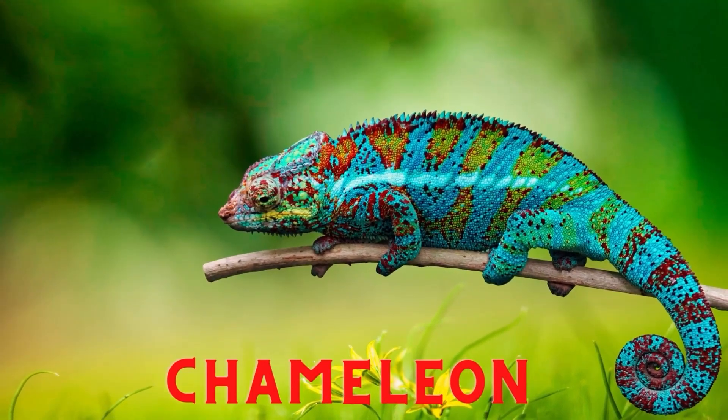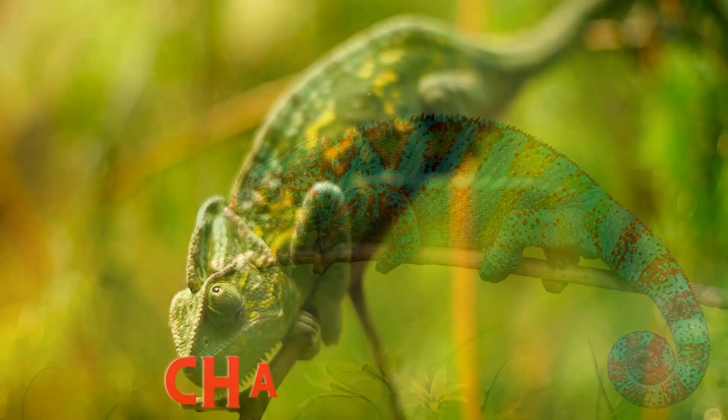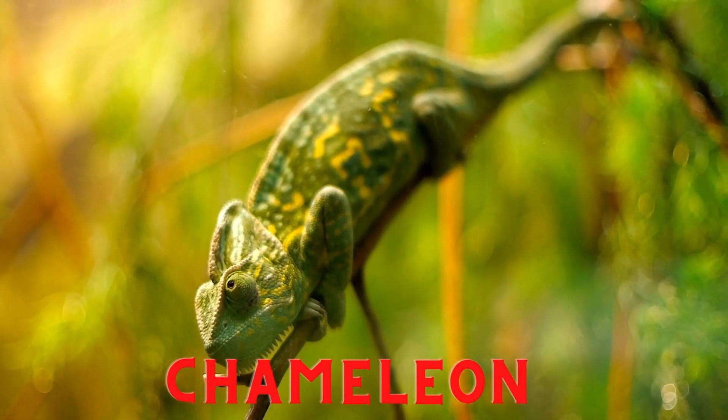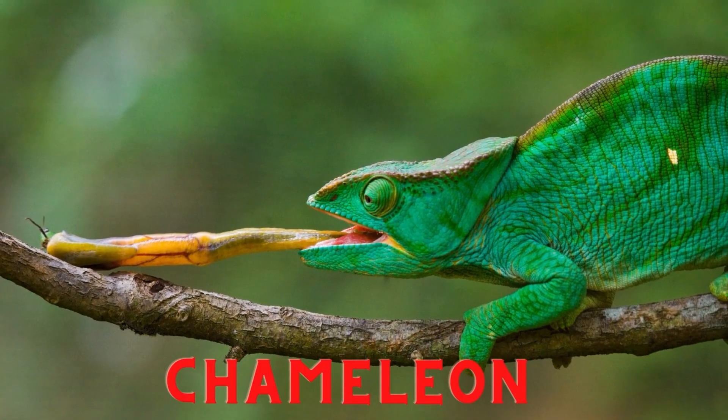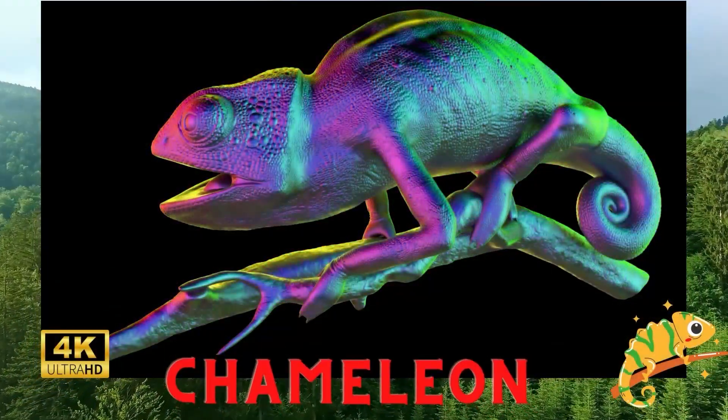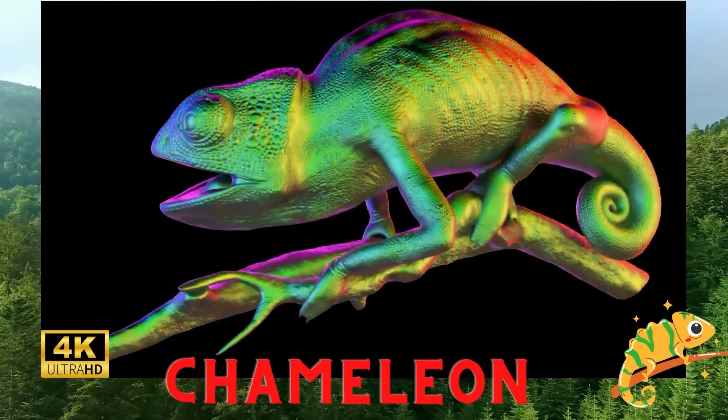Chameleon. Chameleons are included in the type of reptile animals that are insectivorous. Chameleons have the ability to change the color of their skin to match their surroundings and to trick their prey. The chameleon eats flying insects by sticking out its long tongue.